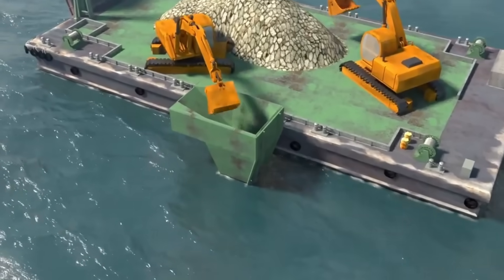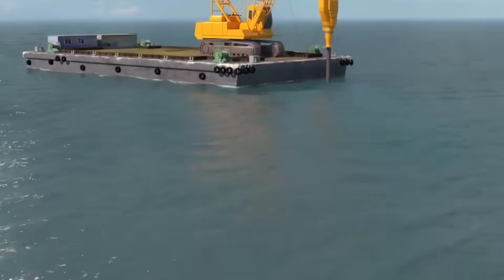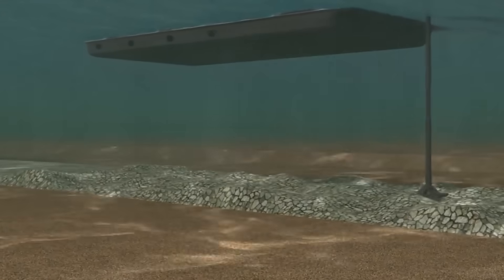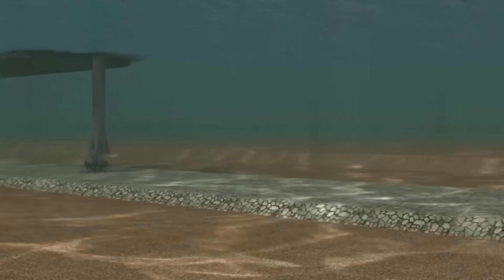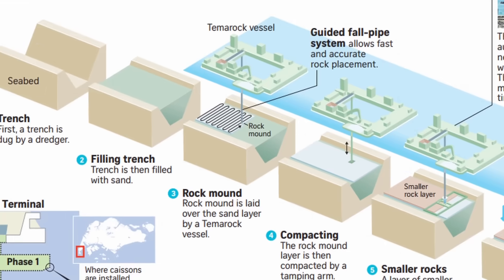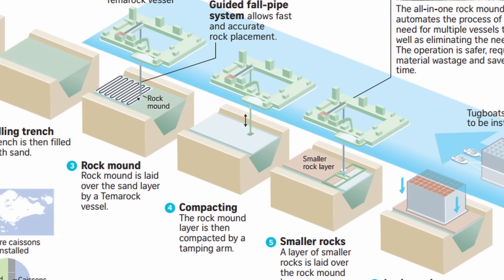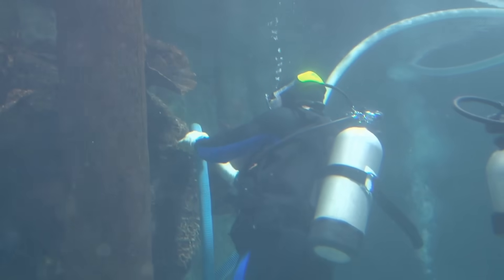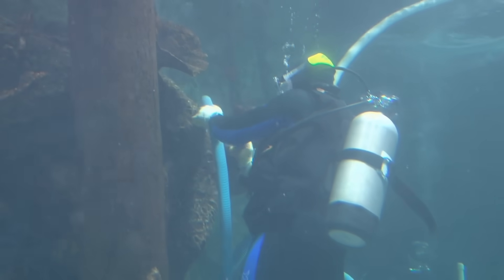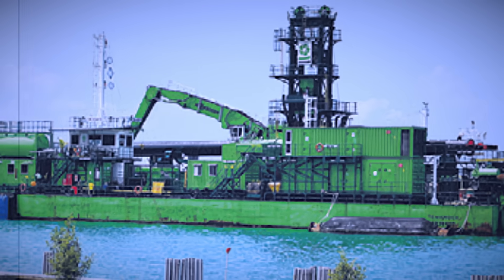With the sand firmly in place, layers of rock are added on top to create an even stronger foundation — like adding solid layers to a cake, each one making the structure more stable. Finally, a smaller layer of rock is meticulously levelled to create a perfectly smooth surface for the caissons to sit on. What makes Temerok so impressive is how it combines multiple steps into one efficient system, automating the process and improving precision in half the time traditionally required.